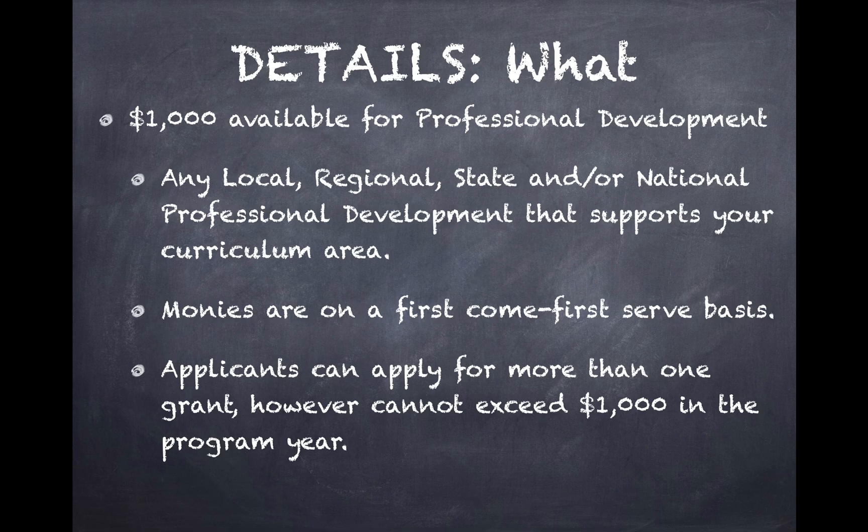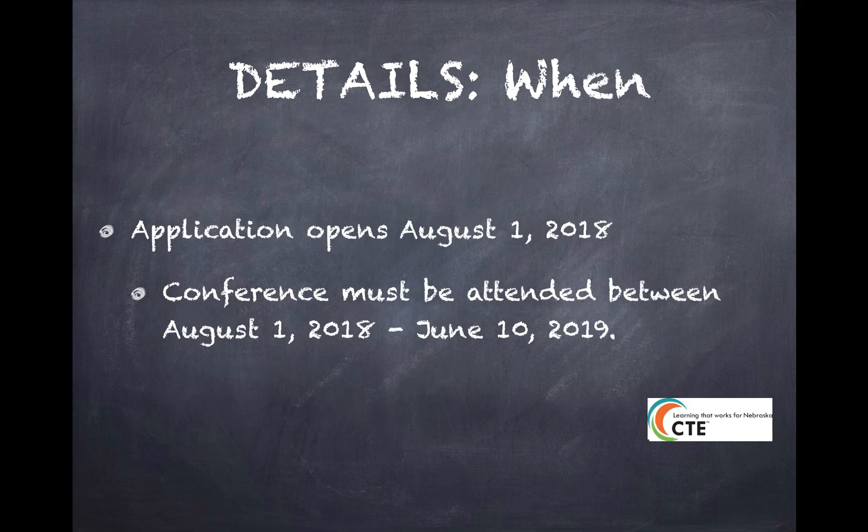The money is again on a first come, first serve basis. You can apply to go to multiple professional development opportunities, but you will not be given over $1,000 in a program year. Applications will open August 1st, and conferences must be attended between August 1st and June 10th so that we can get these monies allocated and expended.